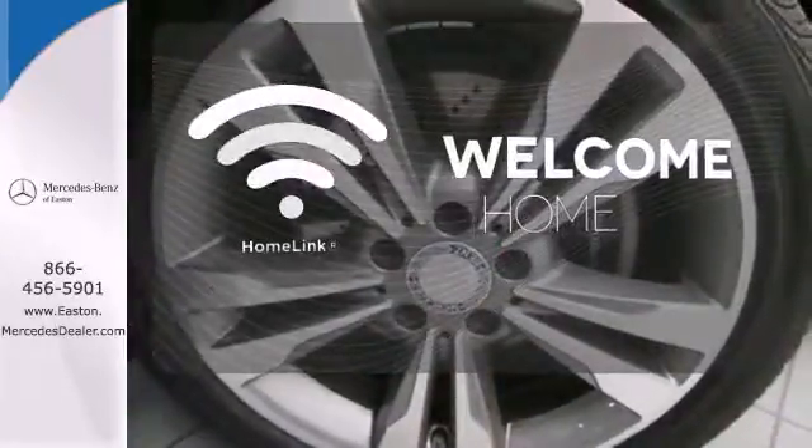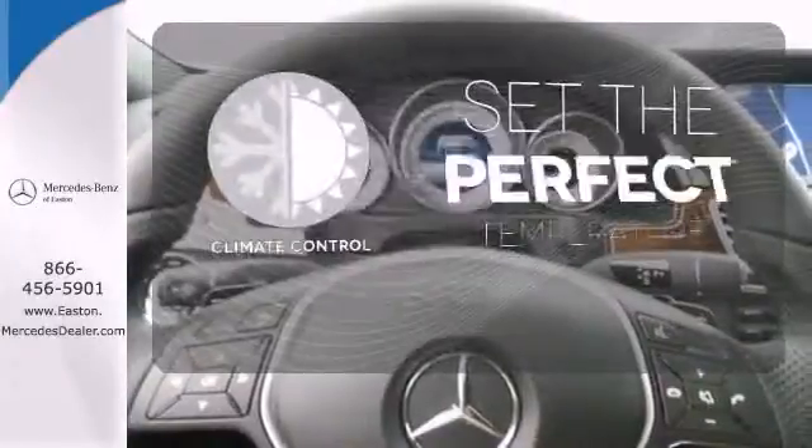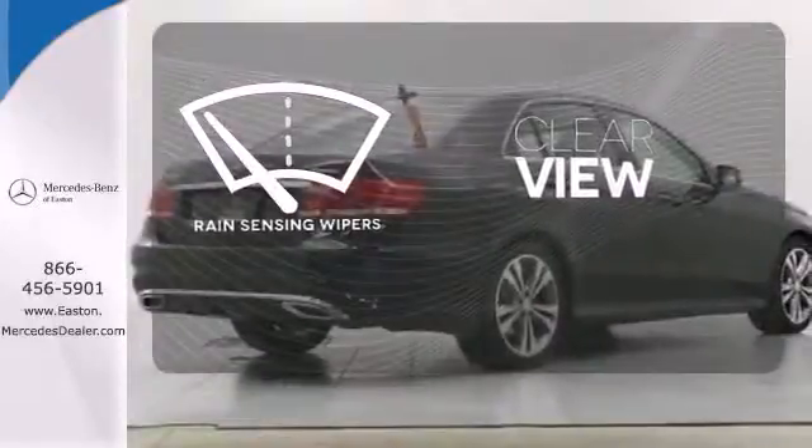Program garage door openers, gates and lighting systems with HomeLink. The climate control lets you set the temperature exactly where you want it. Keep your attention where it's needed and let the rain-sensing wipers maintain a clear view.